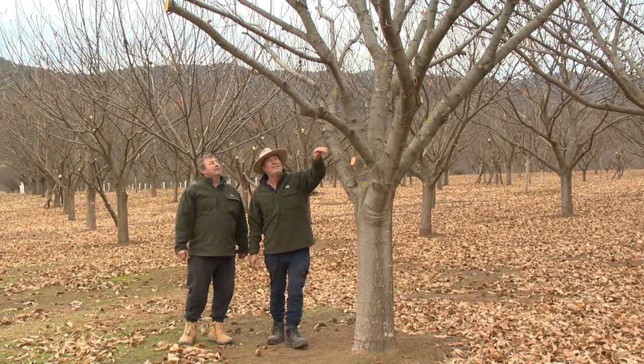This is what we call Buffalo Creek chestnuts. We grow six different varieties of chestnuts here and on this particular block we've got 10 hectares.